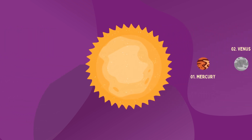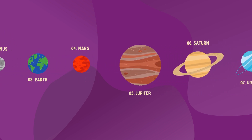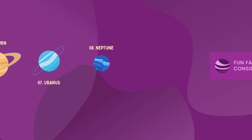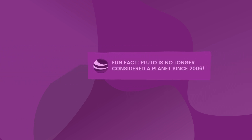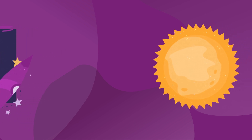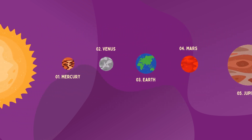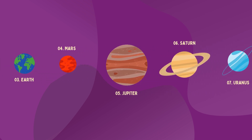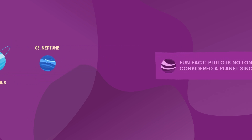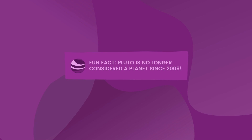Planets in the solar system, planets in the solar system! Mercury, Venus, Earth, Mars, Jupiter, Saturn, Uranus, Neptune — planets in the solar system!